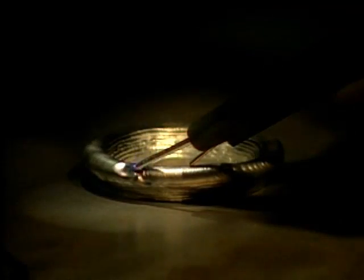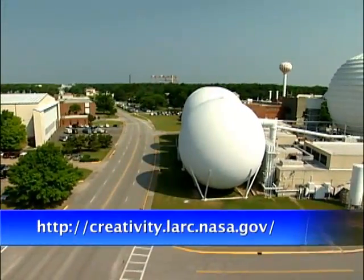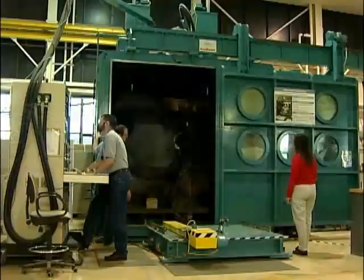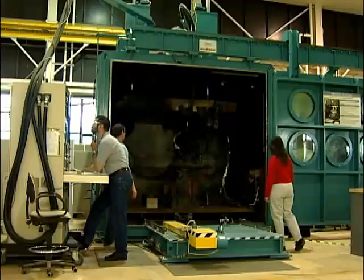Tamminger has been successful at selling her idea to others. Funding from the NASA Aeronautics Program and from Langley's Creativity and Innovation Initiative actually launched the technology. The money made it possible to build a proof of concept and a demonstration model system, and to apply for a patent.